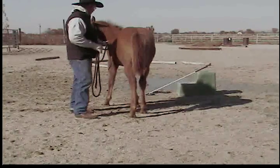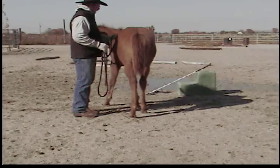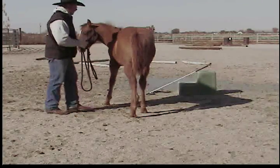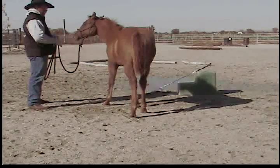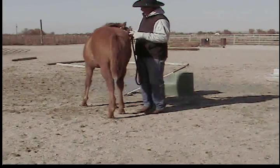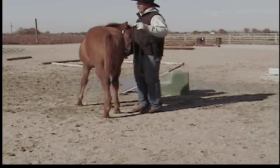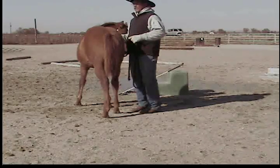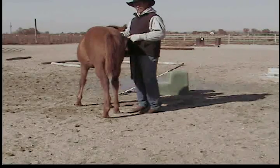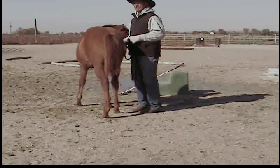Remember what I said about getting soft? It's all about getting soft. Every body part that you use — head, neck, shoulders, rib cage, hip — all of those parts need to be soft. You get those body parts soft, then not only do they get to where you can manipulate their bodies, they want to be with you. It's easy for them.